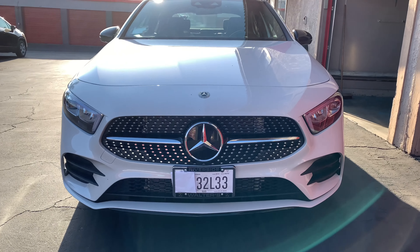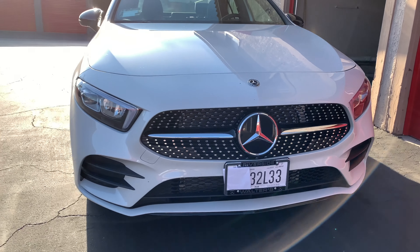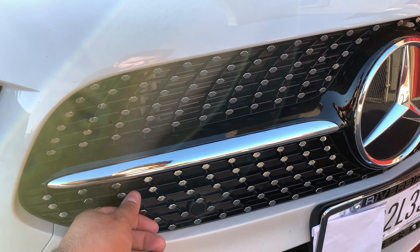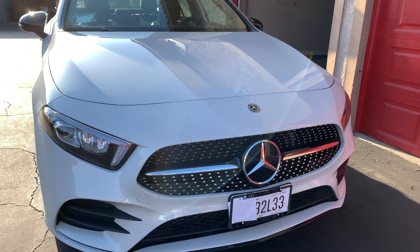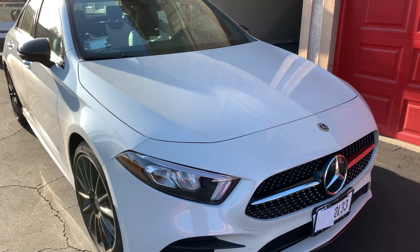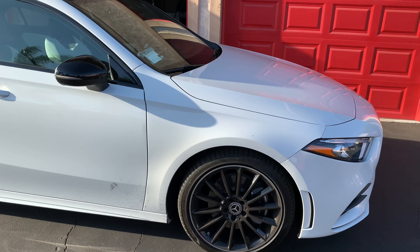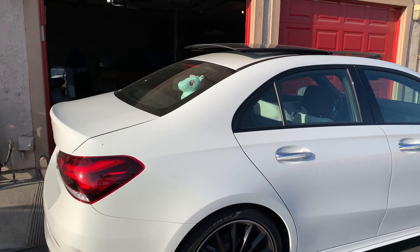It looks beautiful — honestly it looks like a CLS front end. Mercedes did a great job with this. A really unique feature of the front is it has sensors and LED lights that follow you when you turn right or left, so you can see the sidewalk and won't mess up your beautiful wheels.